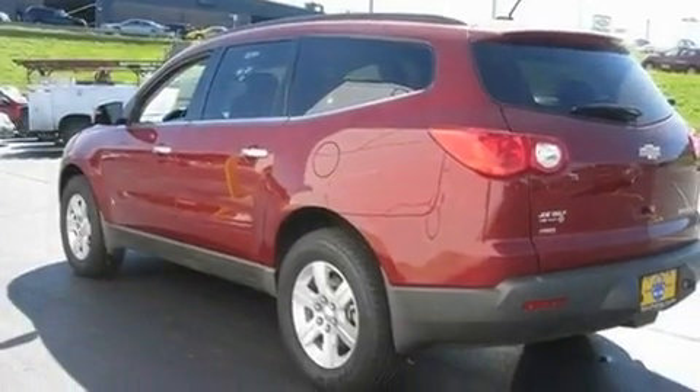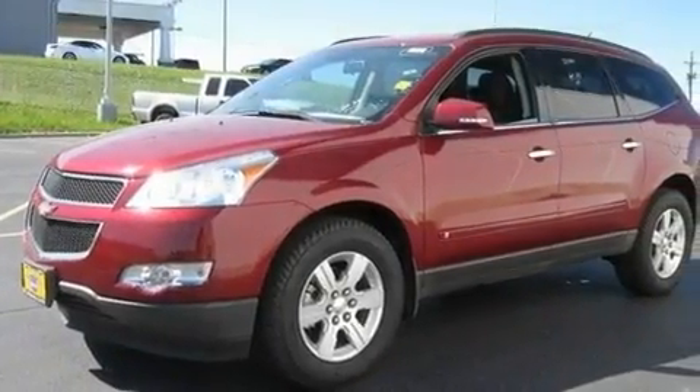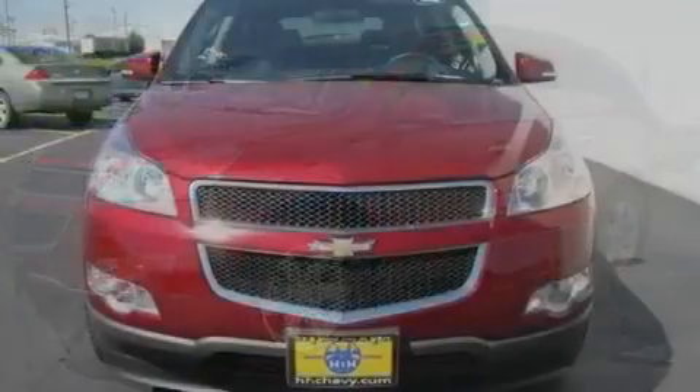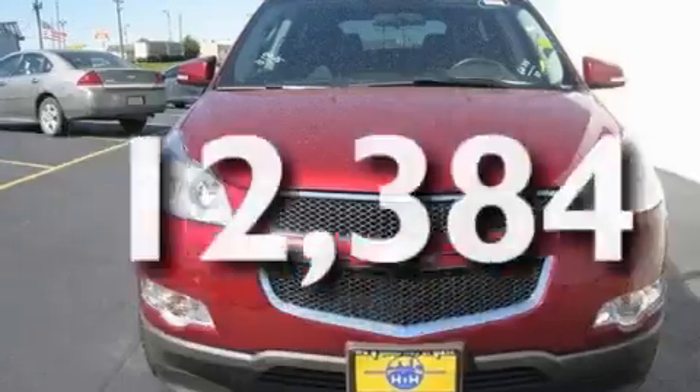Its top features include heated side view mirrors, commercial-free satellite radio, aluminum wheels, a rear spoiler, privacy glass, an anti-lock braking system, and this vehicle has less than 13,000 miles.